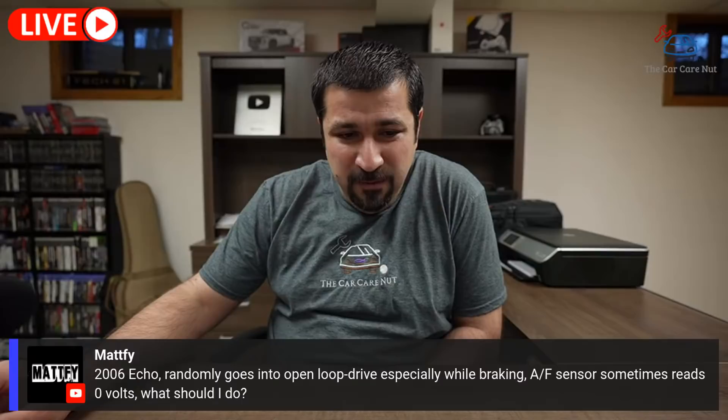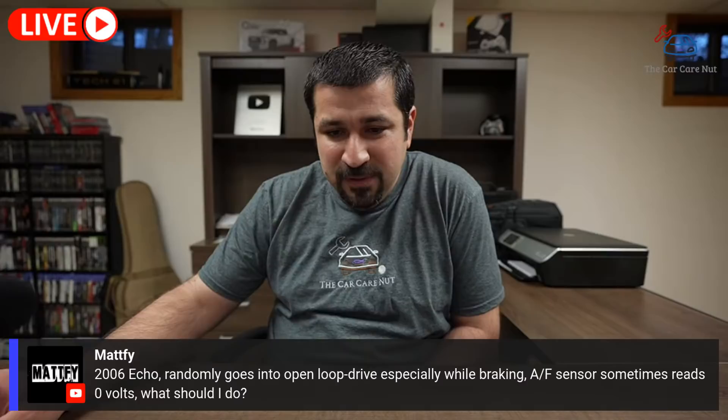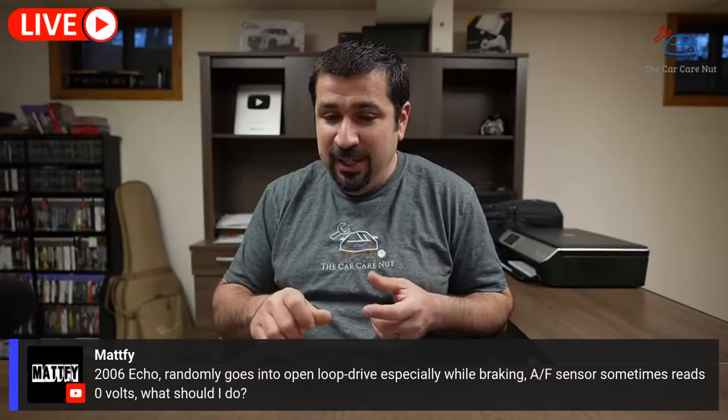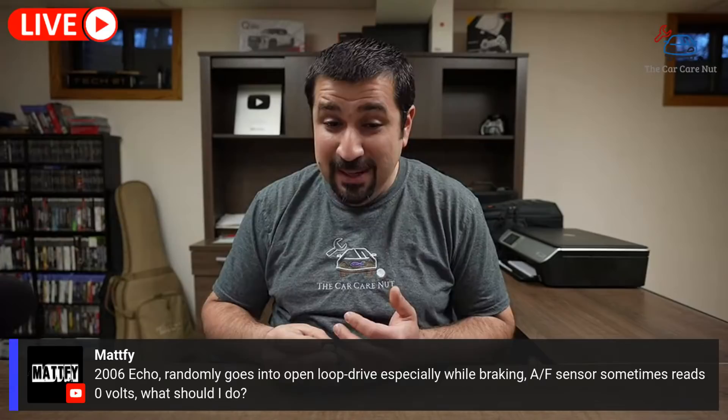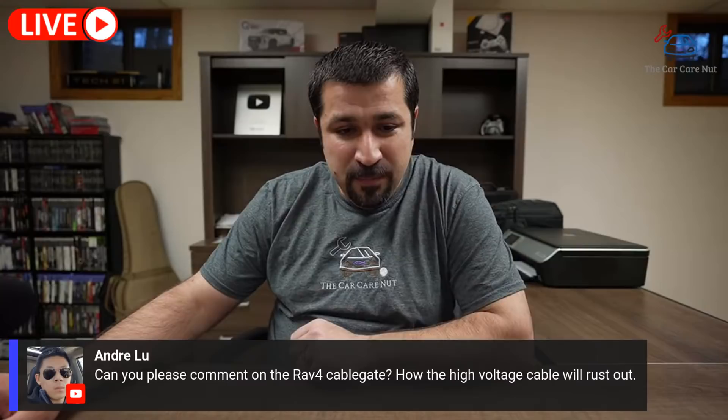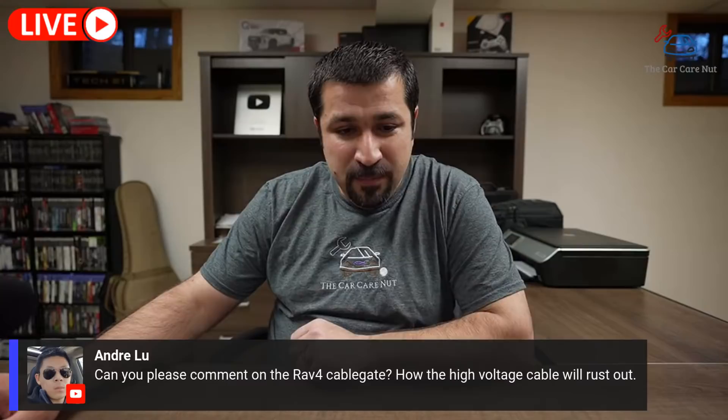Matt Fee has a 2006 Echo that randomly goes into open loop drive, especially while braking. The AF sensor sometimes reads zero volts. Randomly going into open loop especially while braking can be normal — sometimes fuel trims go all over and the computer realizes you're coasting, so it briefly exits closed loop. That's normal. But the AF sensor reading zero volts sometimes — that's not good. You'll want to investigate: is there a wiring problem, is the sensor bad, is there an exhaust leak causing intermittent loss of flow to the sensor?